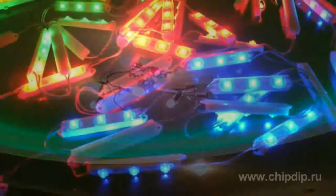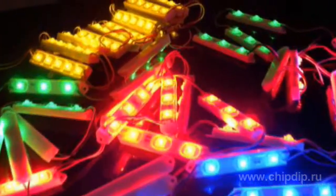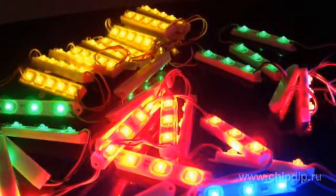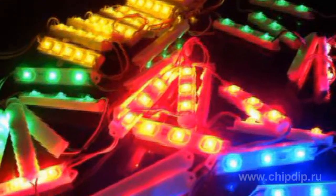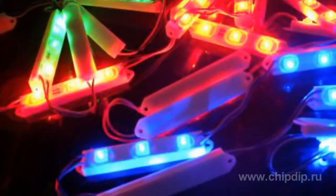For decorative illumination, the LED modules are available in different versions: monochrome — red, blue, green, yellow — white with different color temperatures, and full color RGB. Modules are available on powerful LEDs and on wide-angle 5mm LEDs.